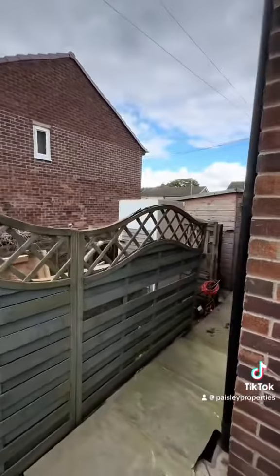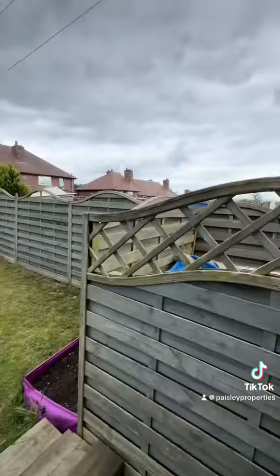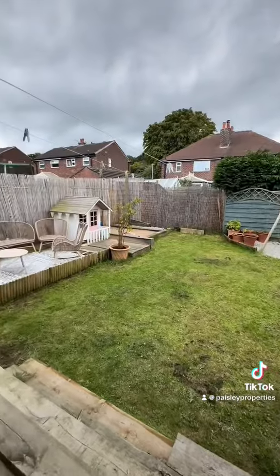And as we go down the side of the property, you can see there is storage and space for sheds and access back onto the driveway there.